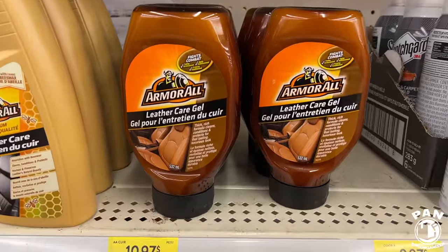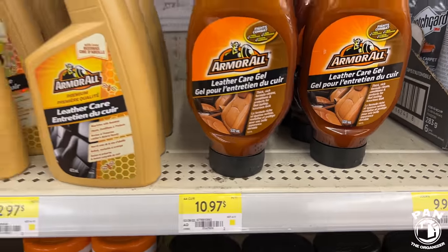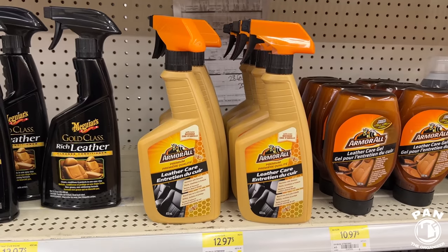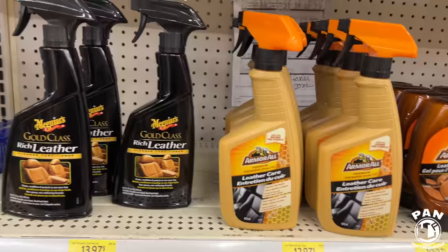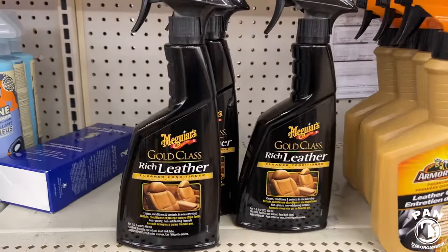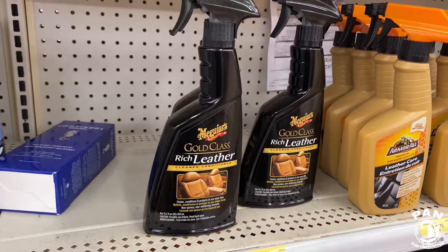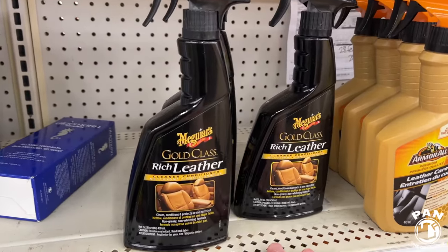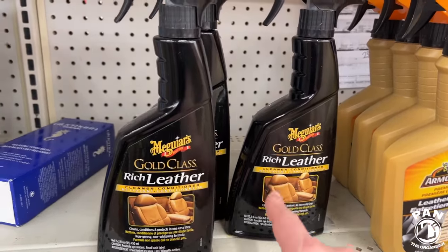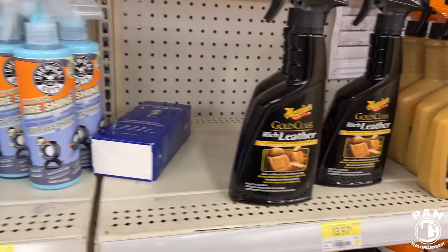Here we have the Armor All Leather Care Gel — what's the price on that? Under $11. You get it in spray form too. Armor All — you can tell they're trying to come back because they were surpassed by a lot of brands like Meguiar's, Turtle Wax, Adams, Griot's Garage, Chemical Guys, and all those guys. Meguiar's Gold Class Rich Leather — basically a cleaner and conditioner two-in-one. The price is good on that.